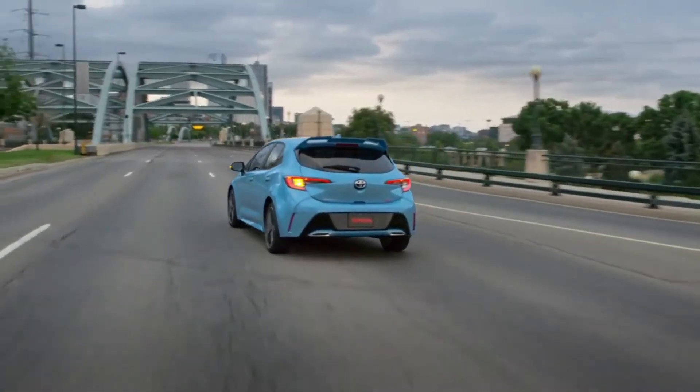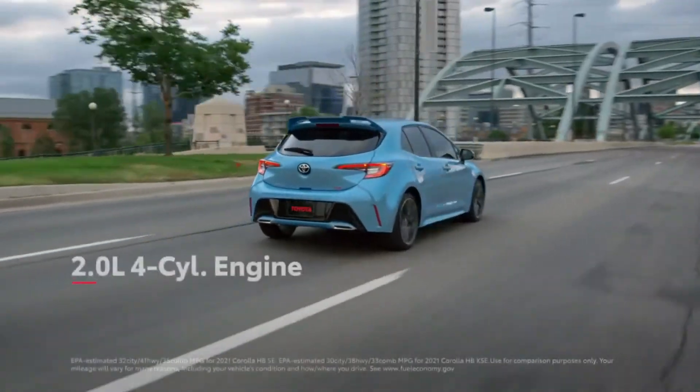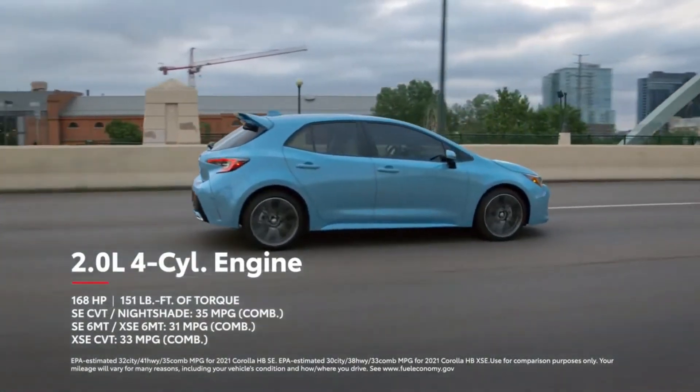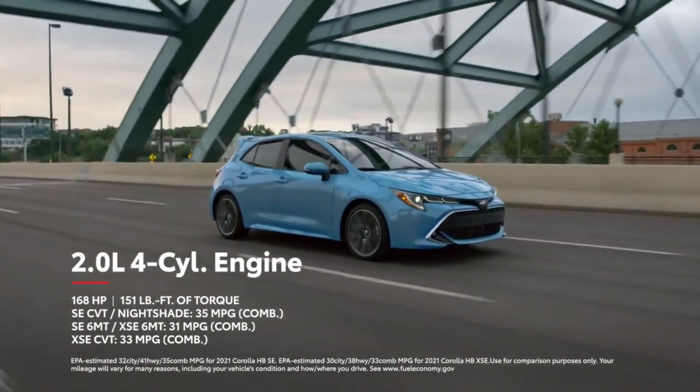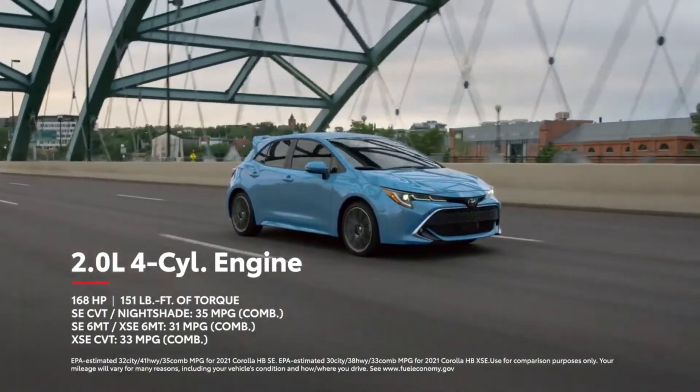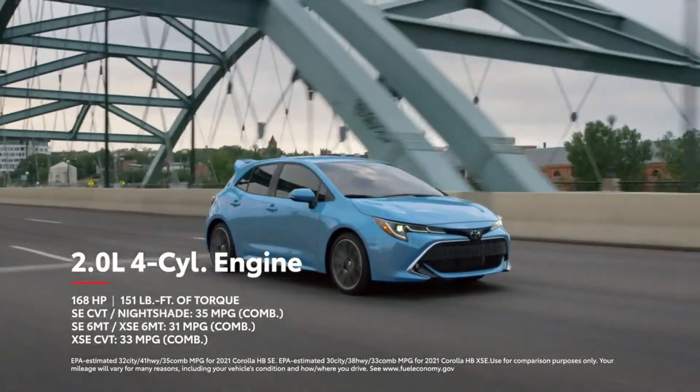TNGA also comes into play with Corolla Hatchback's 2-liter dynamic force engine, which produces a healthy 168 horsepower and 151 pound-feet of torque, all while having seriously competitive fuel economy estimates.